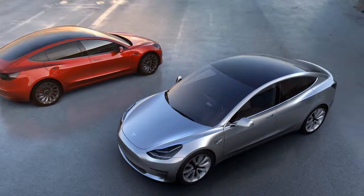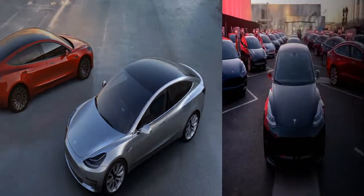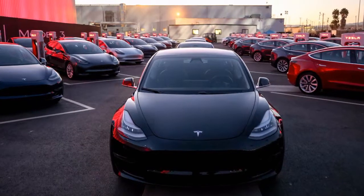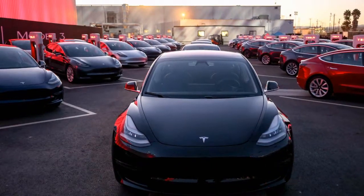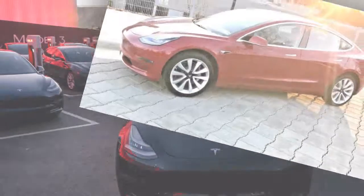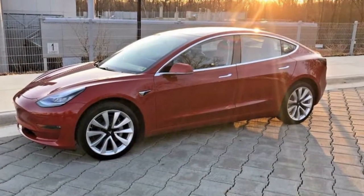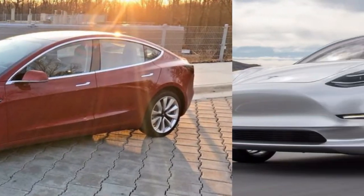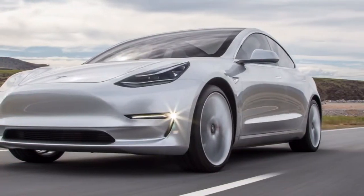The 2018 Tesla Model 3 rivals such luxury and sport vehicles as the Audi A4 and BMW 3 Series, and its base model is adequately equipped to match their base versions, some of which are sparser than you may anticipate. Including optional highlights raises both the cost and the hardware level to match the higher-end versions of those cars.